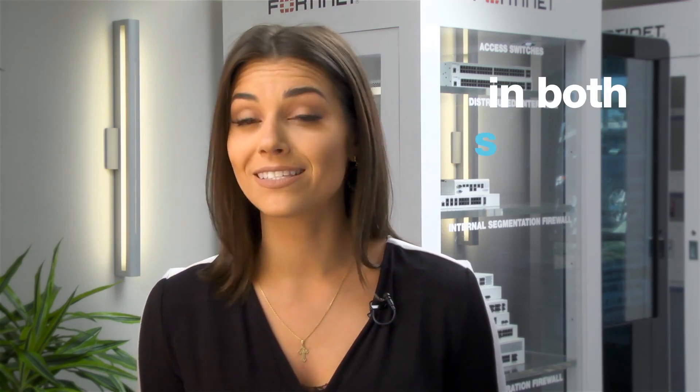Insider threats simply can't be overlooked, especially as networks continue to grow both in size and complexity. 4D Insight gives your business an additional layer of protection and visibility, securing your network from the inside out. I'm Alexa Rowe with Fortinet.